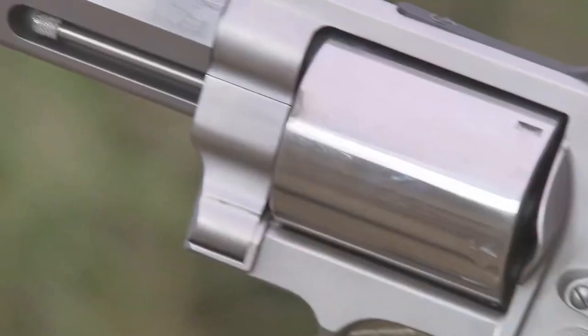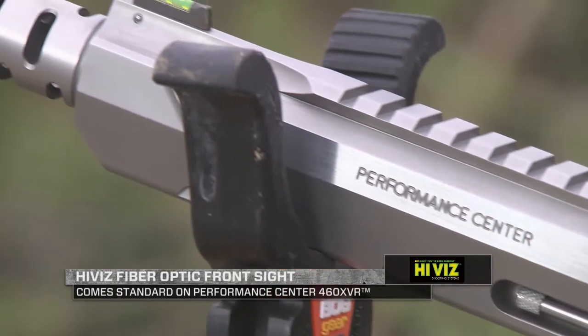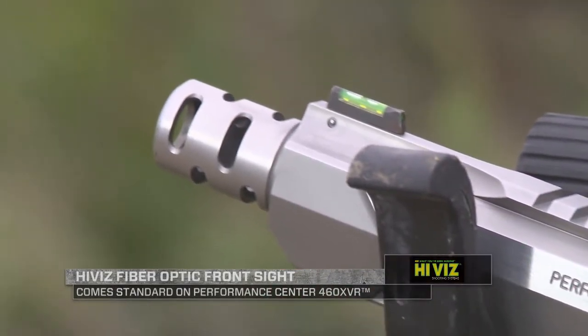I look at it in a lot of cases — whether it's been handgun hunting, like I actually have a Hi-Viz sight on my 460 XVR. It actually comes with a Hi-Viz sight that I use in a lot of different ways, and it's very bright, it's incredibly durable. It allows me to pick up the target very fast in those situations, both when I was practicing at the range and on the hunt.